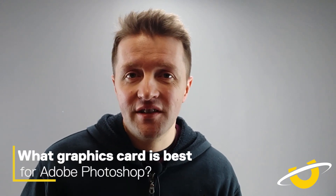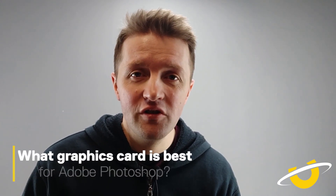Moving on to graphics cards — what graphics card is the best for Adobe Photoshop? The good news is you don't have to go all out for the top end cards. Adobe Photoshop will run well on a mid-range GPU. We're talking something like a GTX 1060 as the sweet spot. We have tested some of the new RTX cards and you're seeing like a 10% performance increase for a hundred percent price increase. So the GTX 1060 six gigabyte version is the sweet spot for Adobe Photoshop.